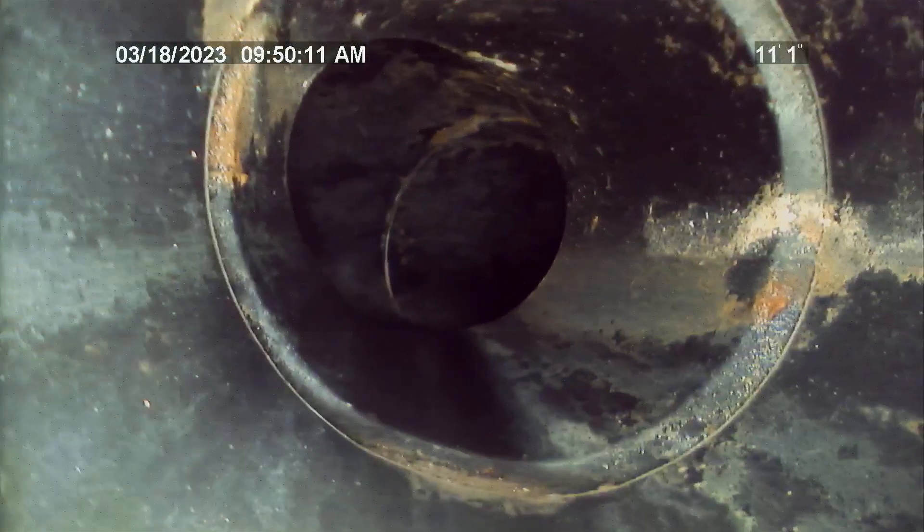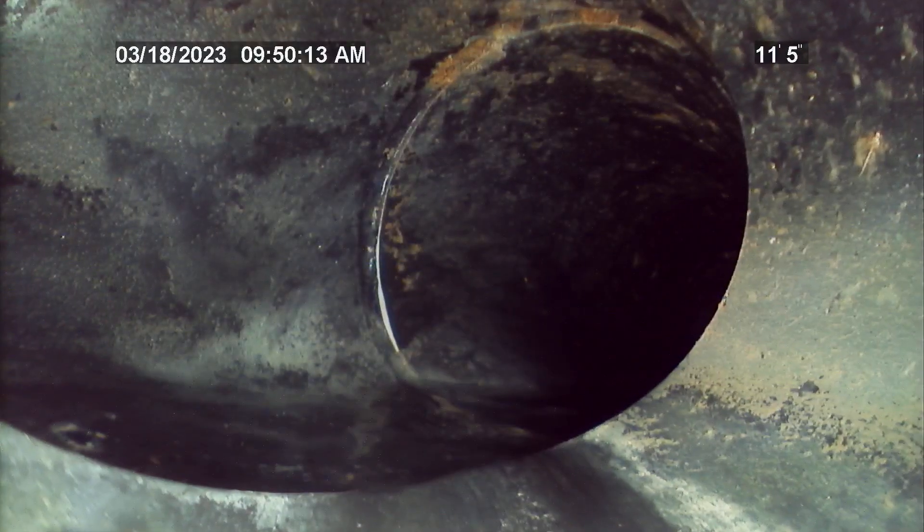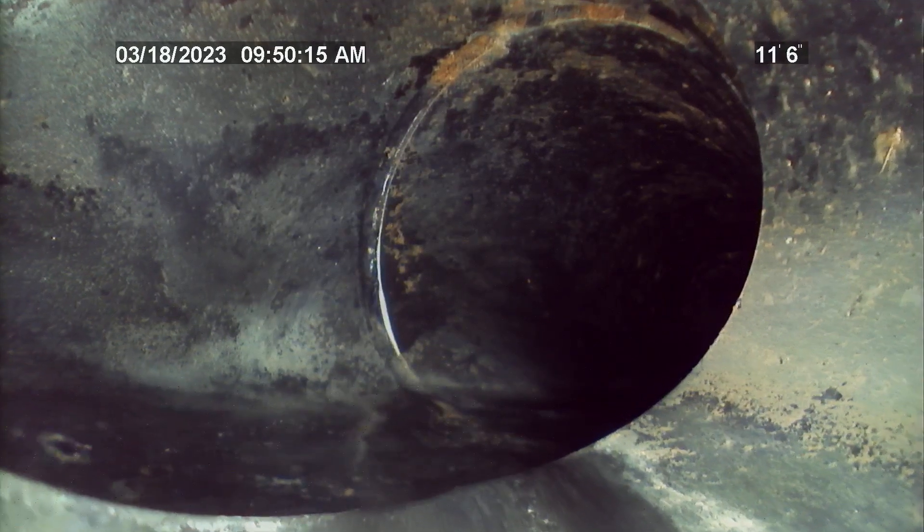The tap at the city main is 93 feet from entry point. The entire sewer lateral at this residence is all PVC. This video will be reviewed further on a laptop and all pipeline details will be in the written report.